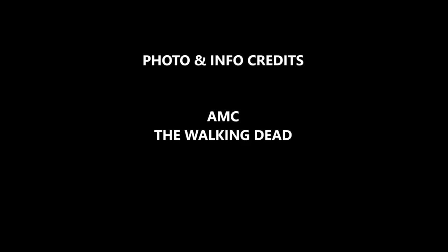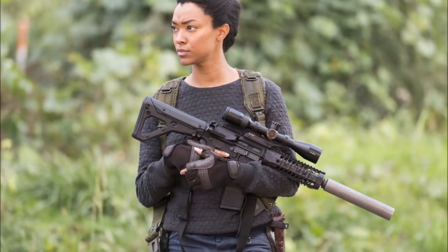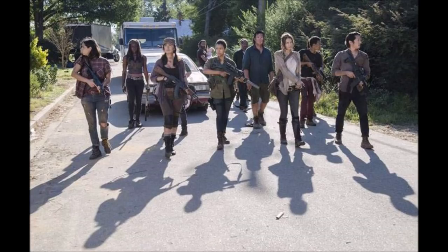Number 10 is a weapon that's pretty badass — it is Sasha's rifle, a sequence precision full-auto rifle. The accuracy and suppression of the rifle are pretty amazing. It takes me back to season five when the group arrives at Alexandria and she aims it at a zombie walking towards the gates and takes it out.